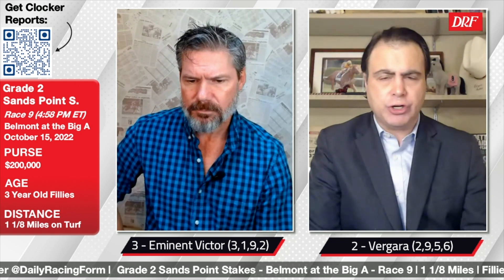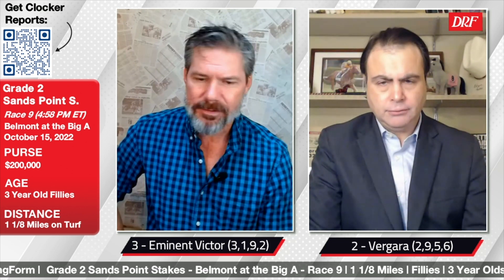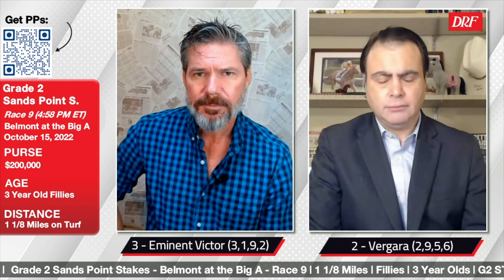Baby Man has entered main track only and would obviously be a threat if this race is washed from the turf. Top pick time for the Grade 2 Sands Point Stakes. Eminent Victor — pace compromised last time out, still staying on — if she gets the mile and an eighth, I think she's going to be charging in the stretch. I think she can be tough in this race — it's a great spot for her. I'm not sure how fast they'll go early, but Vergara is tactical, has heart, and I'm expecting her to be right in the thick of things turning into the stretch following that game win at Kentucky Downs. 3-1-9-2 for Mike, 2-9-5-6 for me. It's the Grade 2 Sands Point, the Saturday feature at Belmont at the Big A.